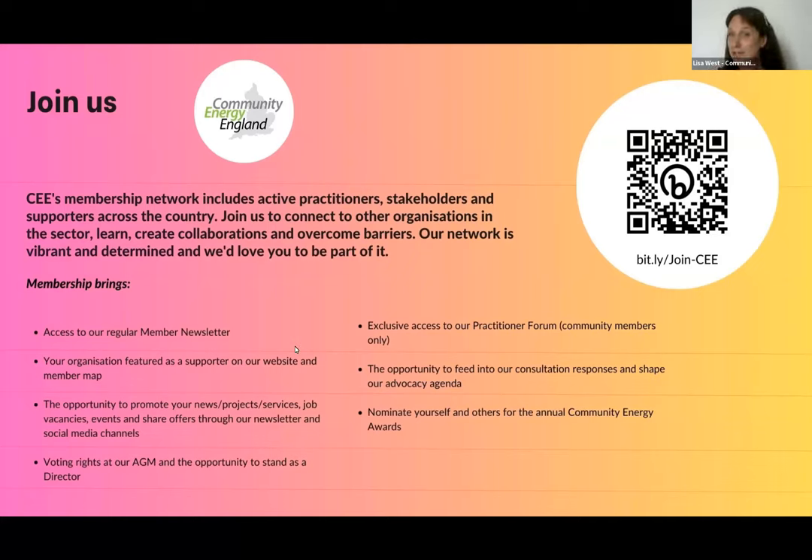I'd like to kick start the event and hand over to Kirsty, who will introduce our first speaker. I hope you enjoy it today. Thank you, Lisa — that was a great intro, and thank you to everyone attending and to all our speakers. Without further ado, I'd like to introduce Monica Džinska from People Powered Retrofit. Over to you, Monica.